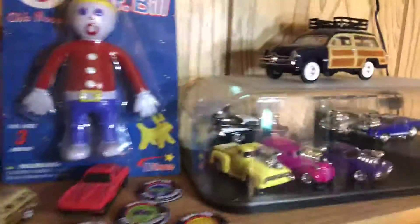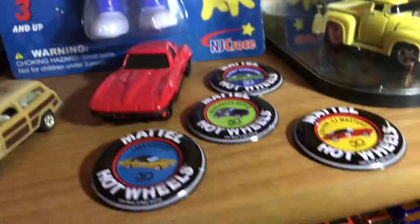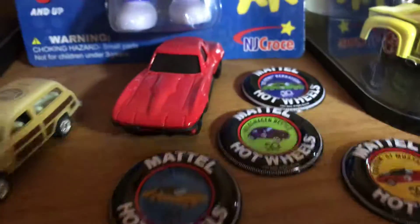Just kind of going through everything. The muscle machines — these are some of my favorites in my collection. I like these a lot. I just need one more on the 50th anniversary — I need the Camaro, and then I've got my entire 50th collection of these.